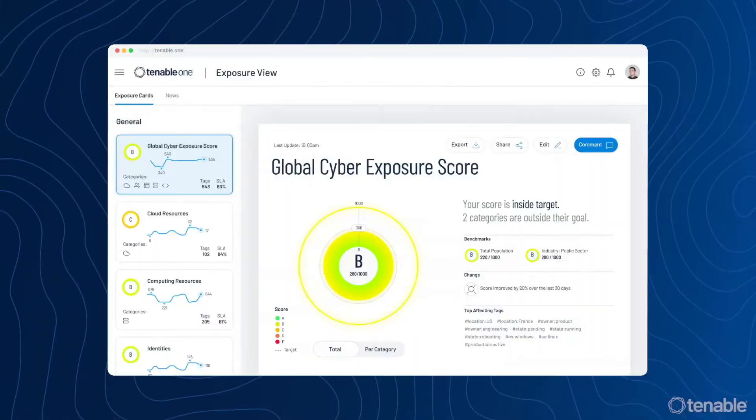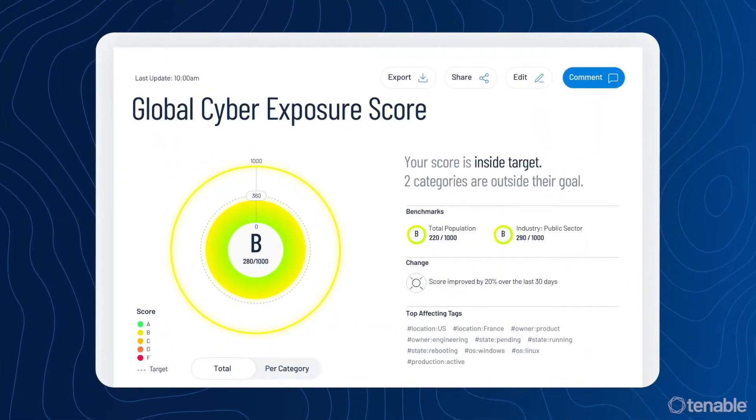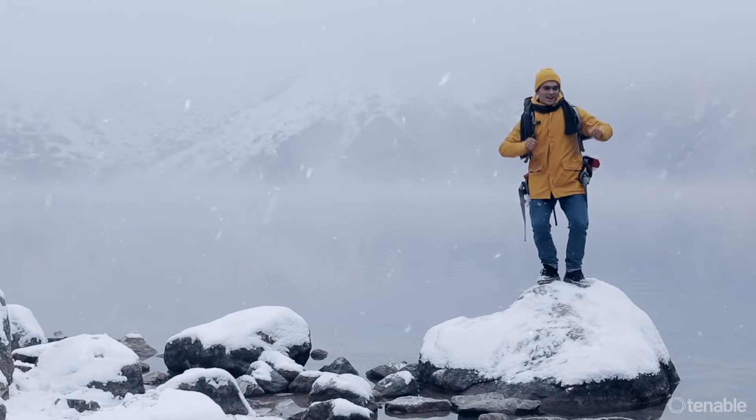That's cool, I guess. But why take this approach when you can prevent breaches from happening in the first place? Cooler.